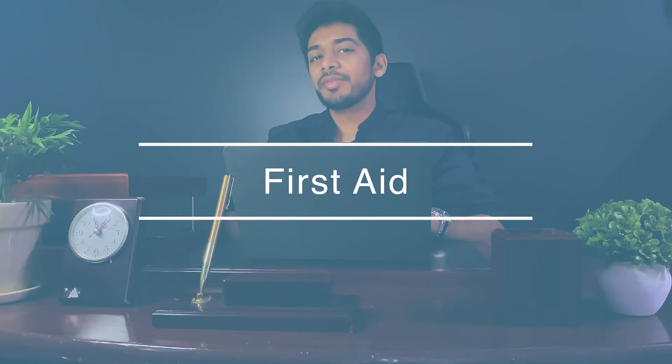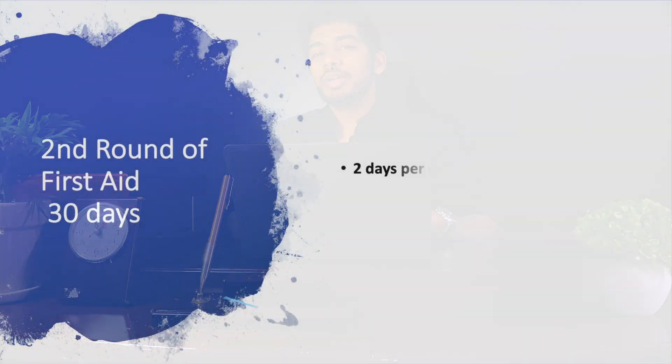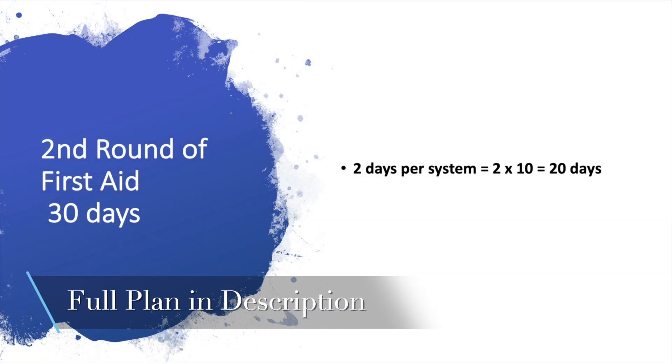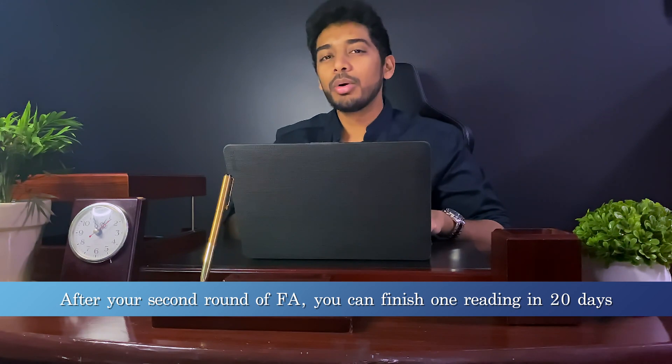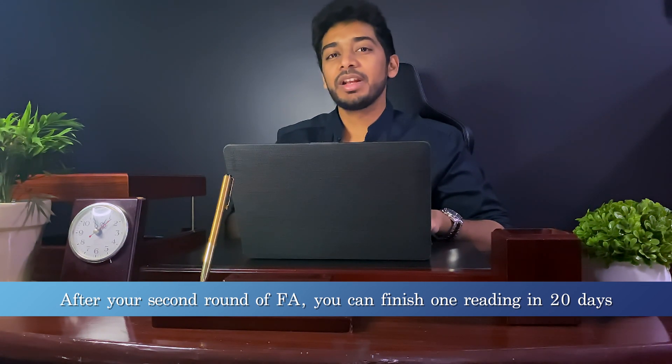Now let's talk about First Aid. Try to finish your second round of First Aid within 30 days. To break this down, you can spend around two days per system — 10 systems should be around 20 days, and 10 additional days on general topics. After your second round, your third and fourth rounds won't take more than 20 days. If it does take more, don't worry — quality runs of First Aid are definitely much more important than quantity.